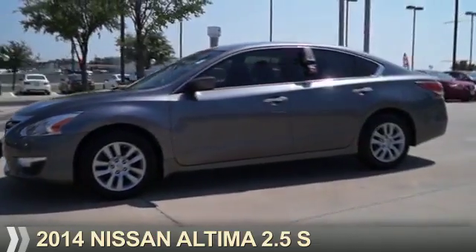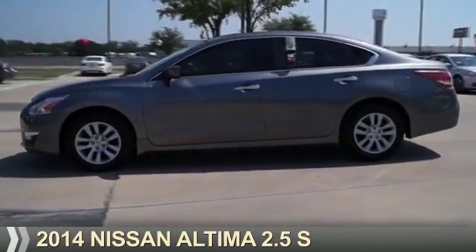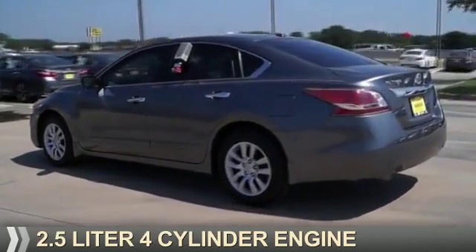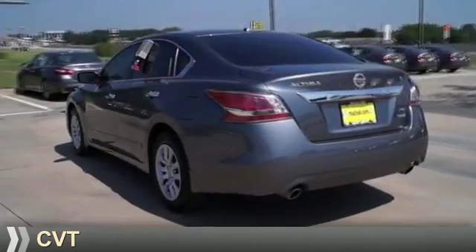Presenting the 2014 Nissan Altima. It's powered by front-wheel drive, a 2.5-liter, 4-cylinder engine, and a continuously variable transmission.